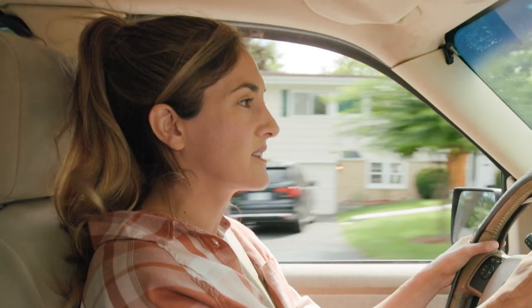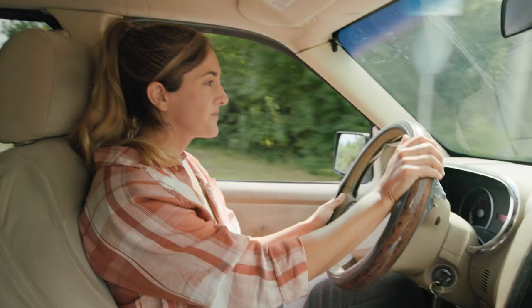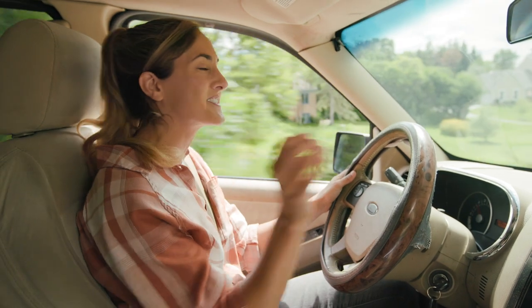Take control of your fuel consumption and remember, conscientious driving and a little bit of maintenance can go a long way. For more tips, be sure to like and subscribe and I'll see you next time.